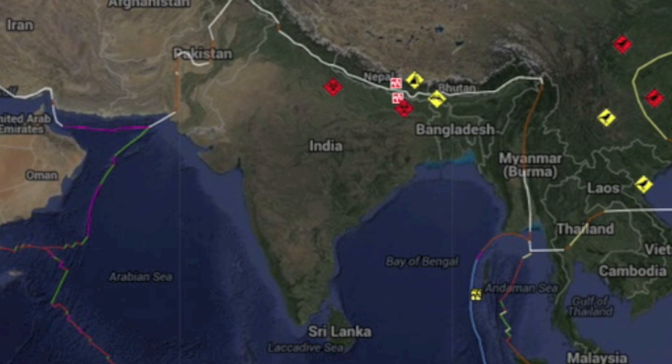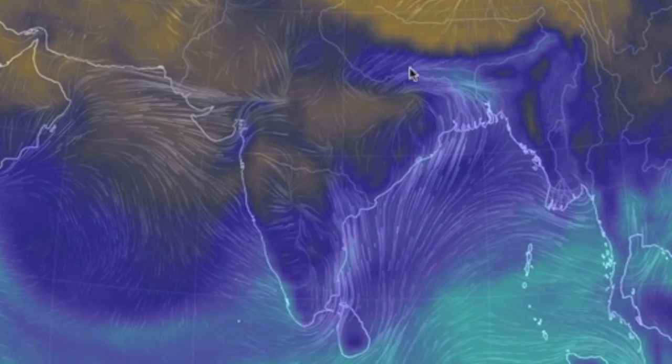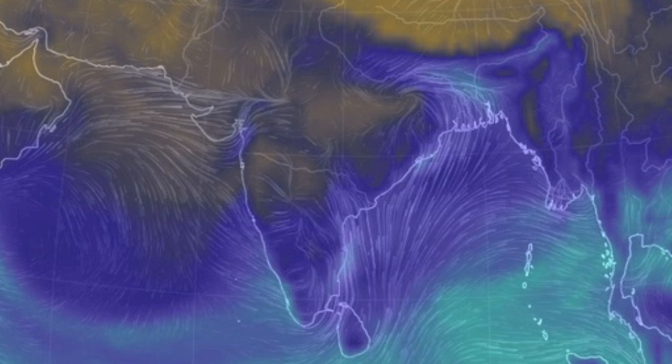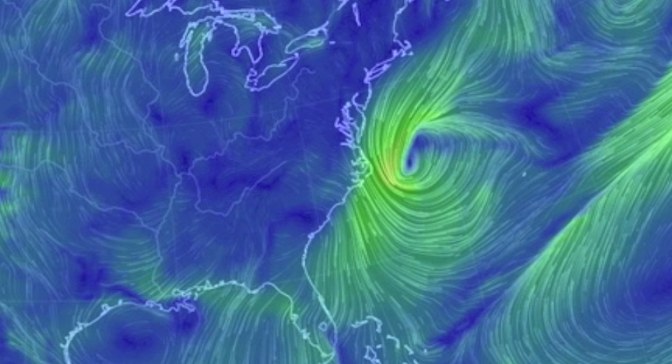As if things aren't bad enough with the death toll approaching 7,000 in Nepal, it is supposed to be their dry season until June, but we're already seeing major flood potential more than a month before monsoon season. In the United States, I'm not sure what this system is doing just off the east coast, but we're going to watch it closely.